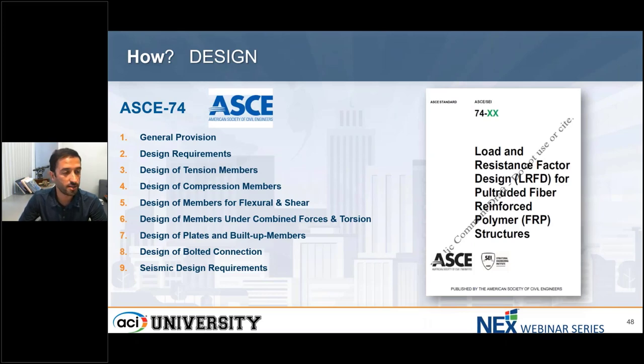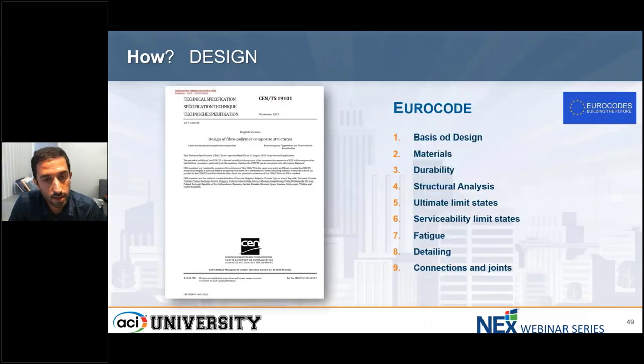Hopefully by the end of this year it will be available. On the other hand, our counterpart in Europe also has a Eurocode under development: CEN/TS 19109-1, technical specification for the design of fiber polymer composite structures. The content of the Eurocode is very similar and has quite the same arrangement as ASCE 74 — basic design, material, durability, structural analysis, and connections and joints.